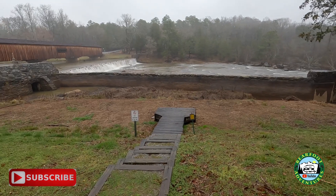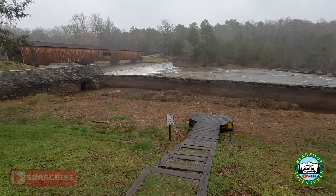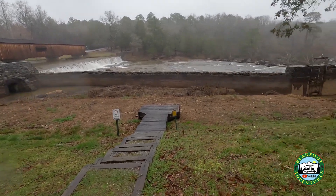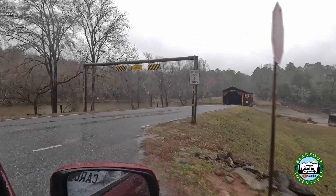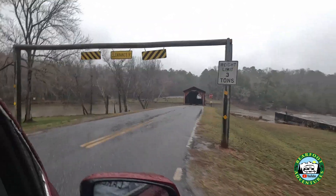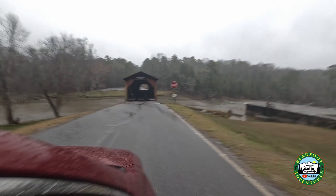The weather sucks, but it is freaking gorgeous. All right, let's show you what it looks like driving through. Okay, here we go guys — we are driving through the Watson Mill Covered Bridge.